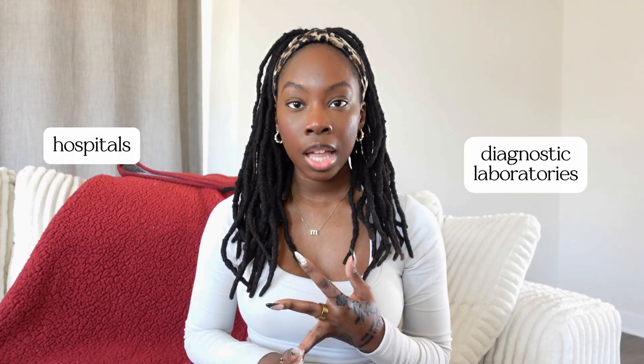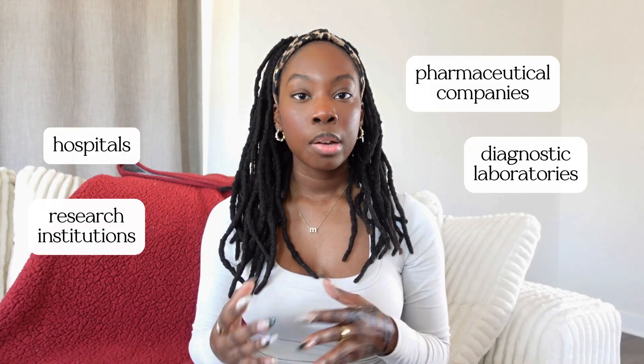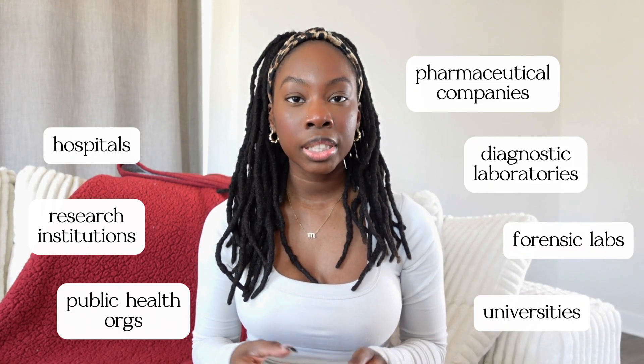For me, I have been working in oncology for the past five years. As a clinical laboratory scientist, you can work in a variety of settings. Some of those places include hospitals, diagnostic laboratories, research institutions, pharmaceutical companies, public health organizations, forensic labs, and also universities and teaching hospitals. This field is pretty flexible and there are numerous places where you can work.